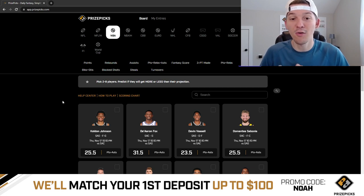We cashed on SGA's PRA — SGA just continues to be a wagon. The dude just crushes every single night. If you've just been taking SGA over points or SGA over PRA every day, you're probably doing pretty good because the dude just goes over his lines every single day. It's crazy. He had another huge game yesterday.